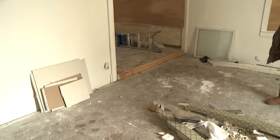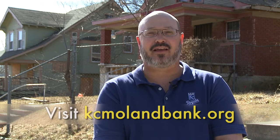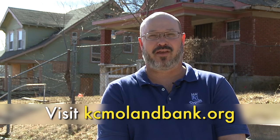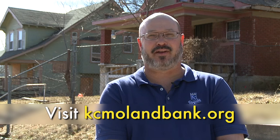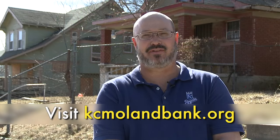We think it would take 30 or 40 thousand dollars to put most of these houses back into a habitable state. If you'd like a Land Bank house, you could go on our website at kcmolandbank.org. You'll find information there and online applications, and we'd love to put you in one of these houses too.